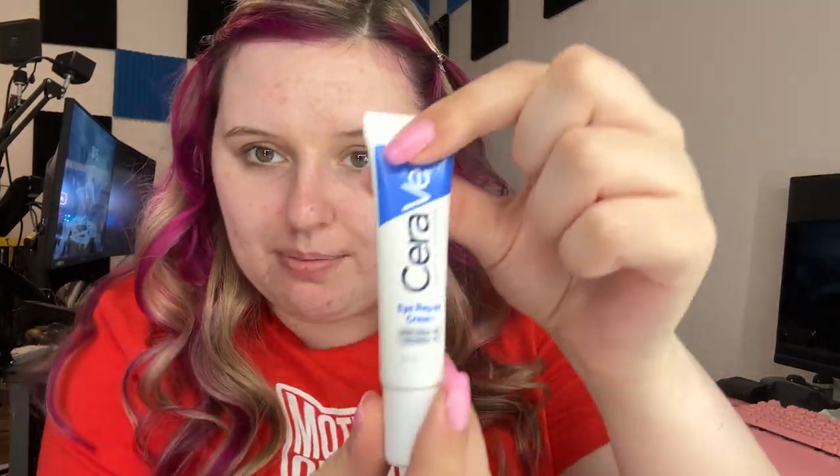Now that we have a clean face, under my makeup I put this CeraVe Eye Repair Cream. Under my eyes needs work — and it's not because I don't sleep, I sleep 10 to 12 hours a night. I just came out of the womb with dark circles. No matter what I do, I put this on twice a day and my eyes still look like this.